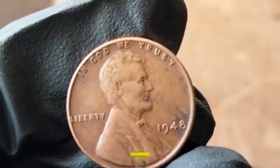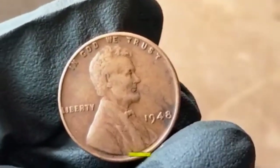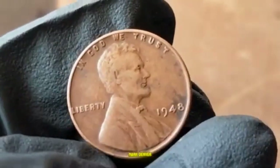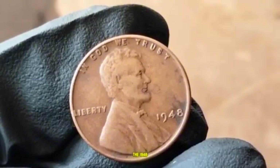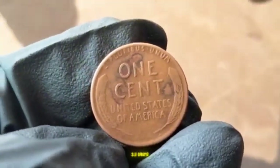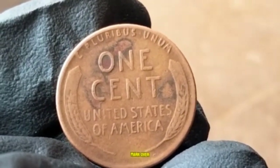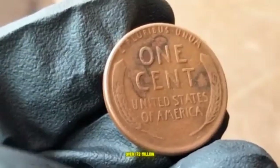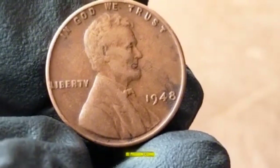By 1948, the country was emerging from the aftermath of World War II. The 1948 Wheat Penny was struck at three U.S. mints: Philadelphia (no mint mark), Denver (D), and San Francisco (S). It's composed of 95% copper and 5% zinc, weighing 3.11 grams. Philadelphia produced over 317 million coins, Denver over 172 million, and San Francisco over 81 million.